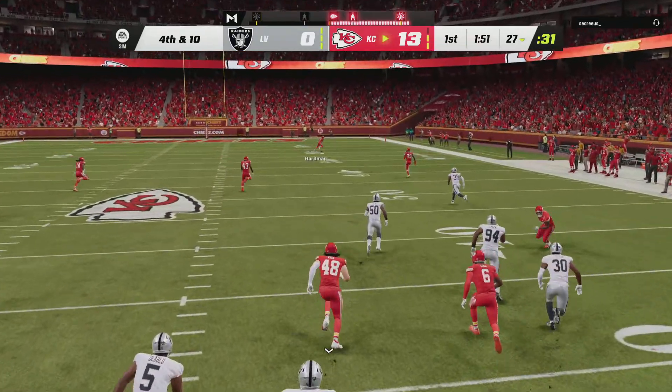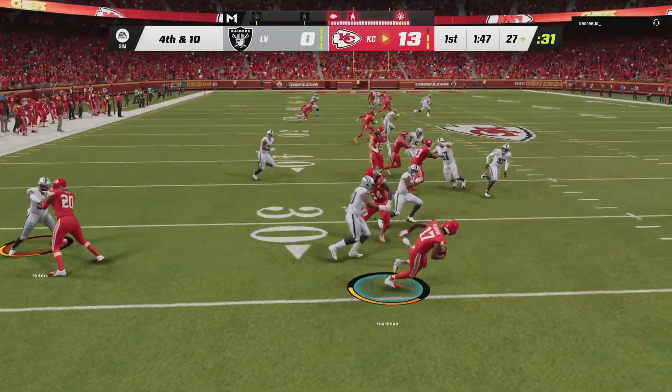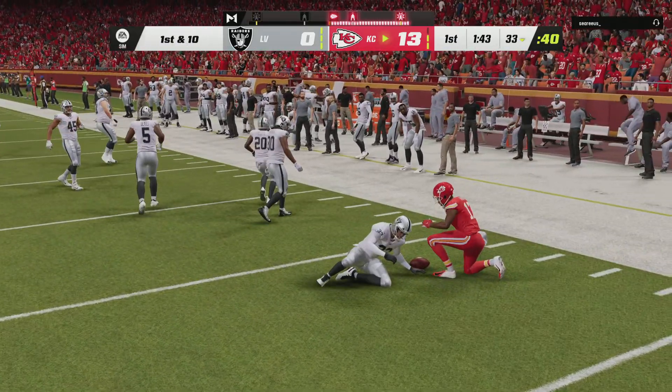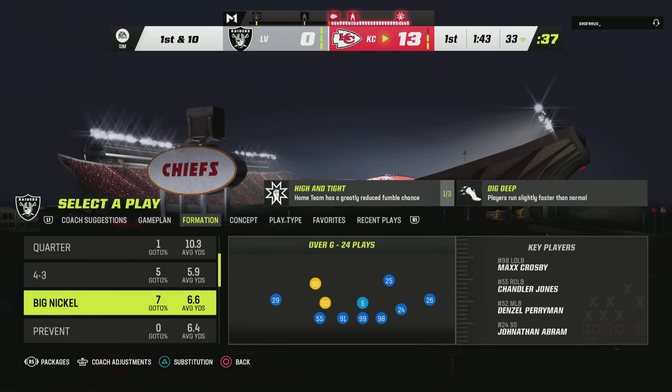Here's A.J. Cole now on to punt for Las Vegas, and he's getting a workout here in this first quarter as he gets it away. Hardman on the return — a good return there. They're calling 13 yards, and it's Chiefs football, first and ten.